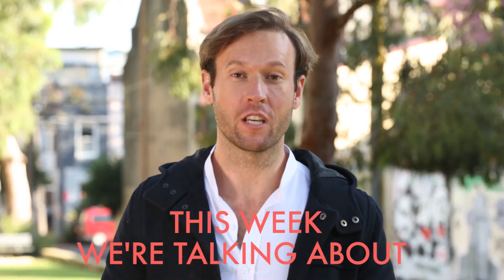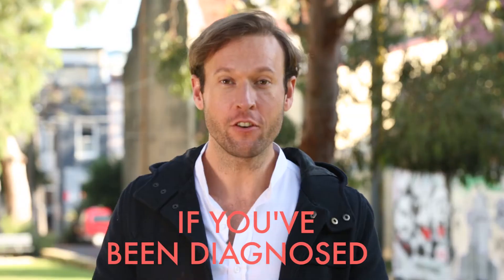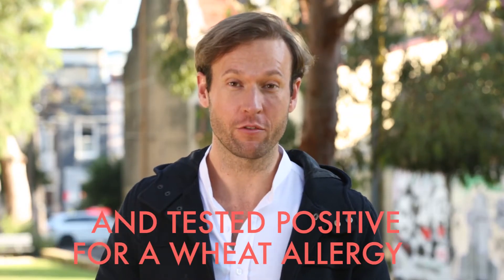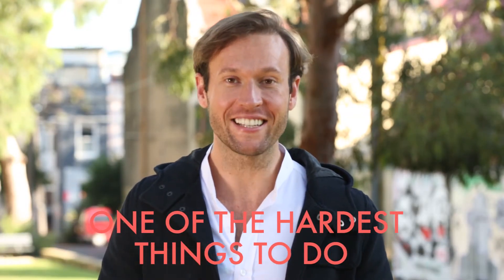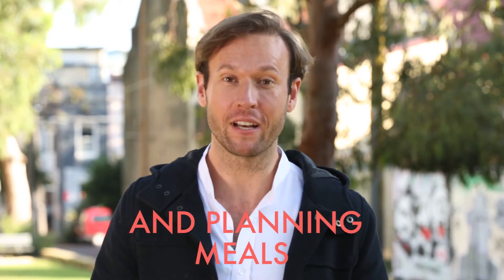Hi guys, Dr. Zach here, and this week we're talking about celiac disease and other wheat allergies. Now if you've been diagnosed and tested positive for a wheat allergy, one of the hardest things to do is become accustomed to a new way of eating and planning meals.